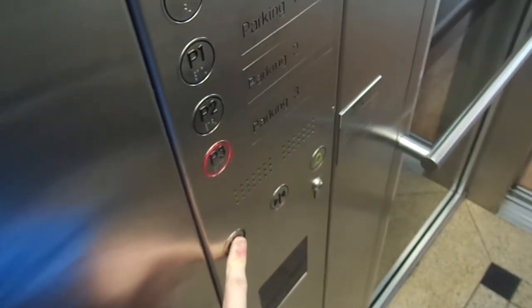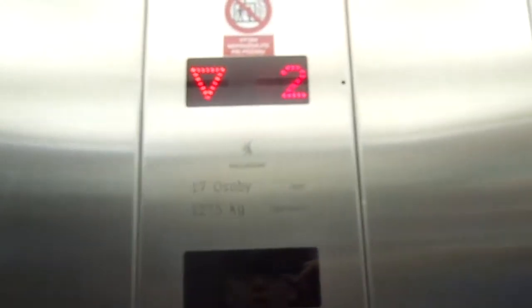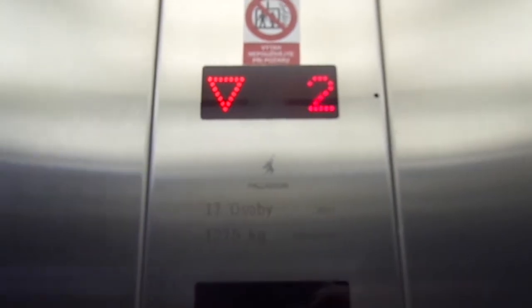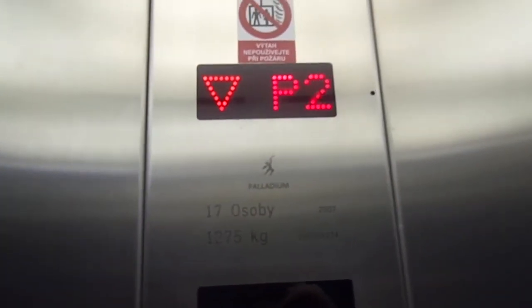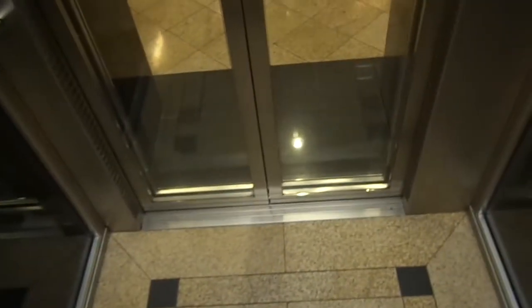This is only for parking. Let's watch the floor in here and watch the counterweight. There goes the counterweight. I believe these go 1.6 meters per second, or probably 2. And back up to 2.